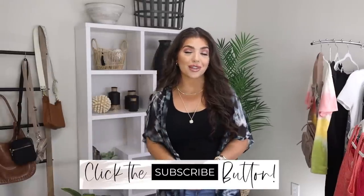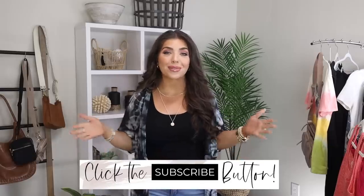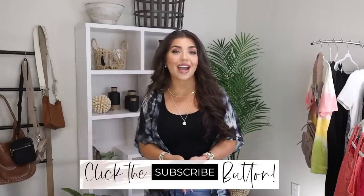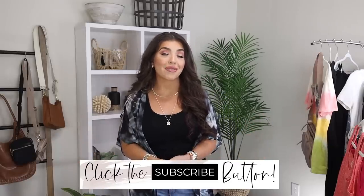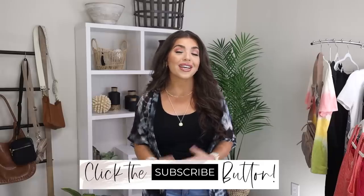All right y'all, that's it for today's Walmart haul. Let me know below in the comments which look was your favorite. If you haven't hit that subscribe button yet and you love Walmart, go ahead and stick around because I have a lot of Walmart content coming very soon. A big thank you to Walmart for sponsoring today's video. Thank you guys for hanging out with me and I'll see y'all in the next one.